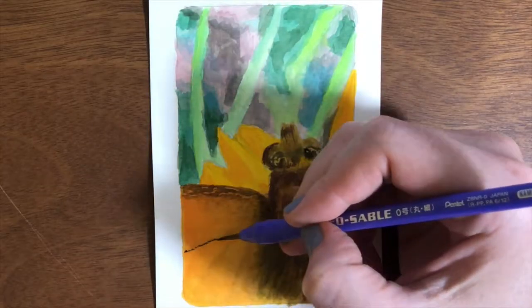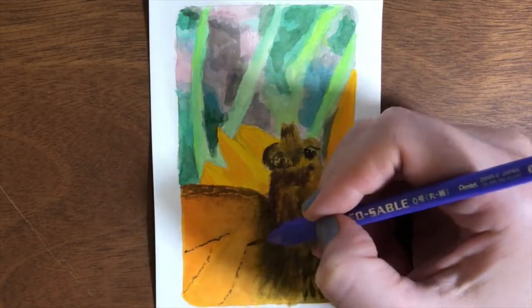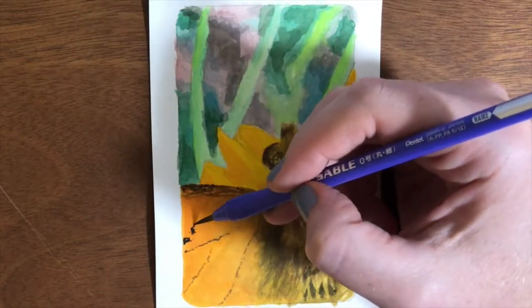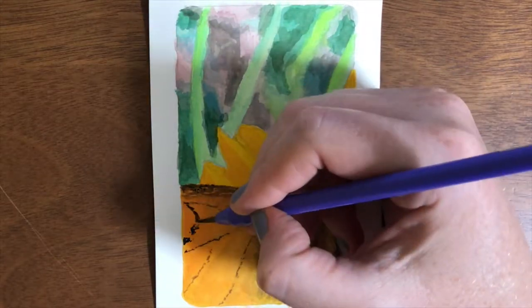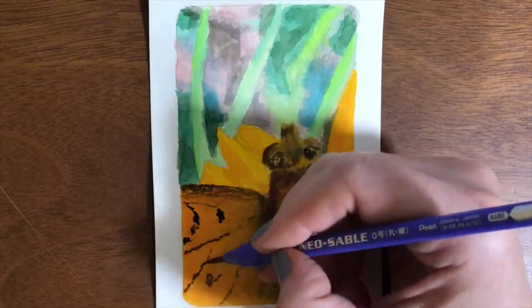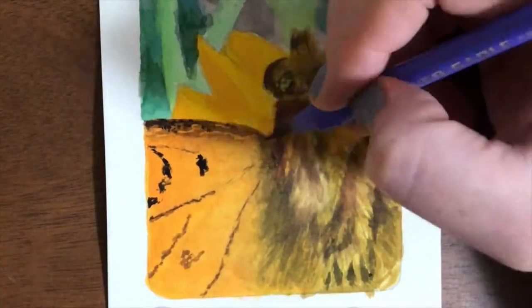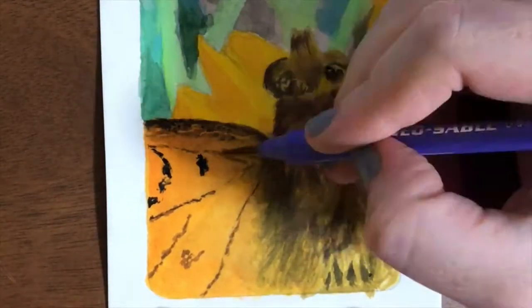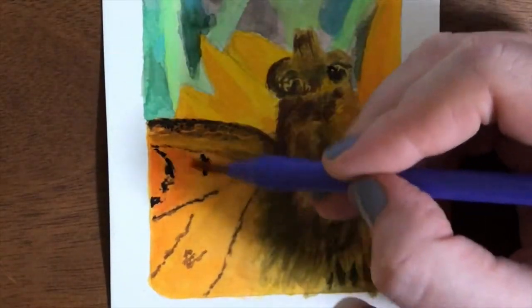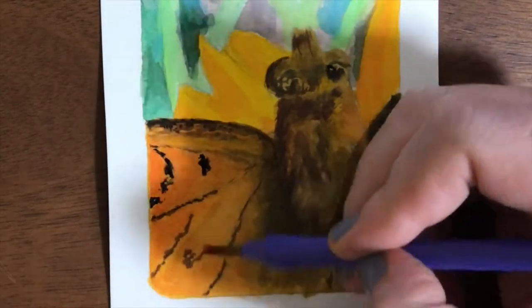Last year we went to climb Mount Takao, Takao-san, and we accidentally went on the very busiest day of the year. What usually should be a 90-minute hike up and down took us four hours, because there were something like two or three hundred thousand people climbing the mountain that day just to go see the fall colors.